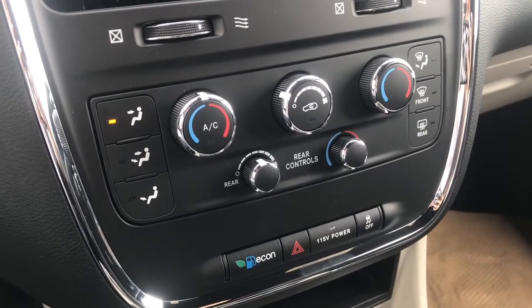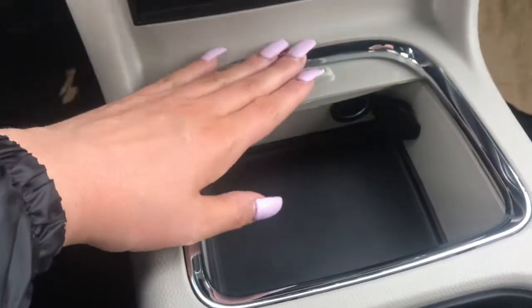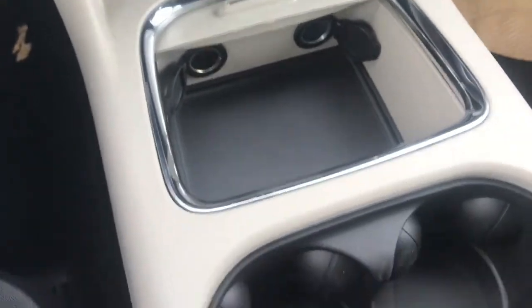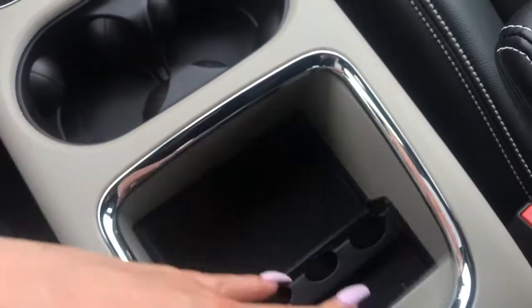You can turn on your power button and your traction control. Just below that you have a bit of storage space, and here you have a covered storage space with two 12 volt inputs. You've also got two cup holders and another covered storage space.